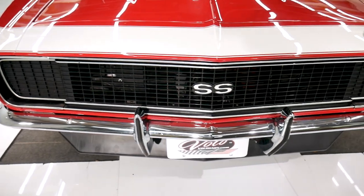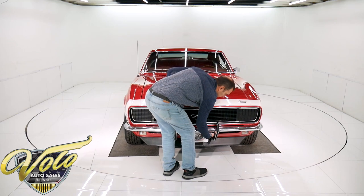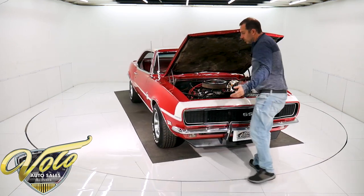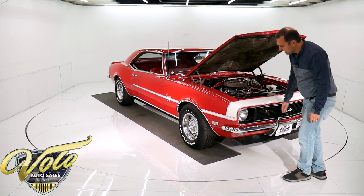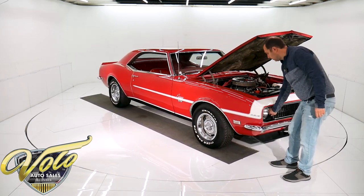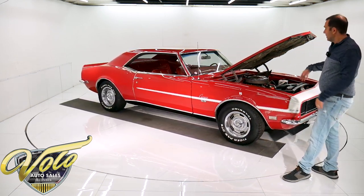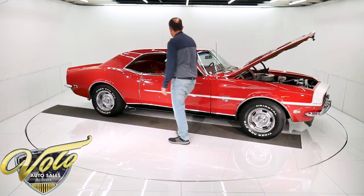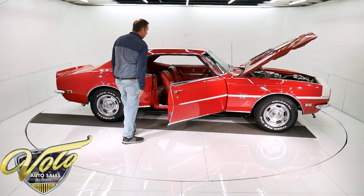New chrome everywhere — emblems, bumper guards, all new. Now these Rally Sports in '68 were vacuum operated. They were troublesome. These right now are manually operated. They do sell an electric conversion kit; it's not very expensive. If I was keeping it, I'd put the electric kit in there. And again, it is a genuine red deluxe interior.